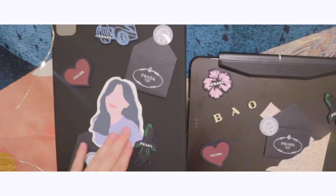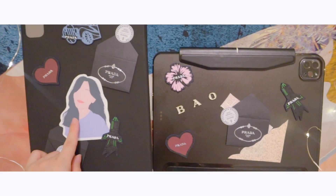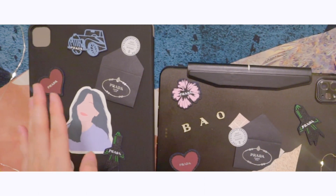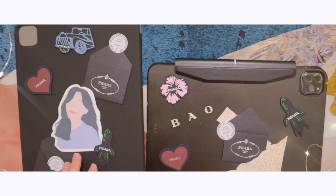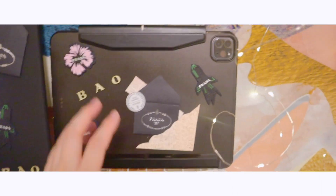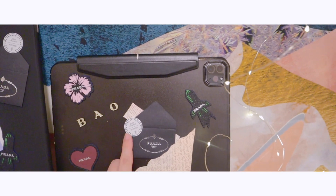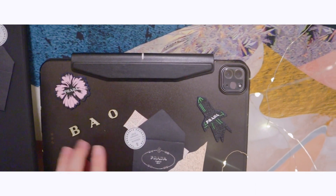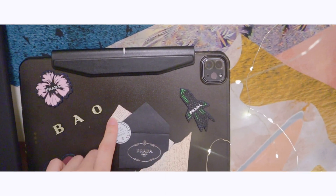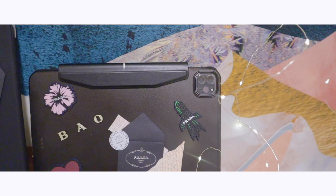I drew this illustration on Procreate. Some of you may have seen this before if you've watched one of my videos — I think the unboxing and typing one — because I put it on my iPad wallpaper. I really like this illustration. And here is another image I found on Pinterest; I just printed it, cut it, and pasted it. All of these are made using my own printer and sticker paper from Amazon.